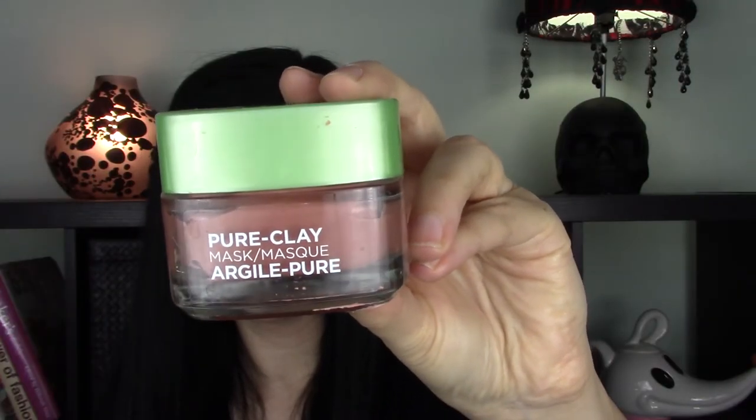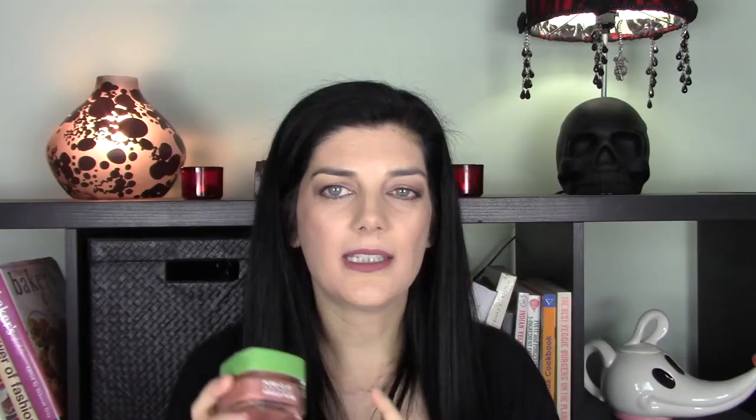Moving on to face masks — I have two that are both good for dry skin and budget friendly. The first is the Garnier Pure Clay Exfoliating Red Algae Face Mask. This product isn't hydrating at all, but it's a really gentle face exfoliator. I'm prone to dryness right around my chin and along the edge of my forehead, so once a week I massage a little of this onto my face, let it dry, then rinse it off. It doesn't dehydrate my skin and it gets rid of dry patches on my chin and forehead.